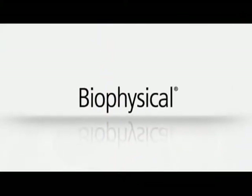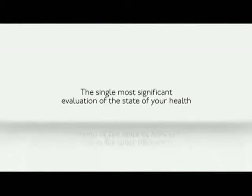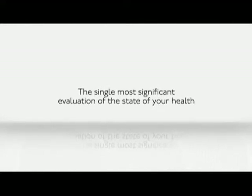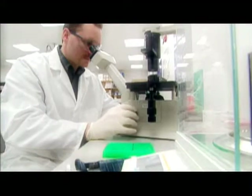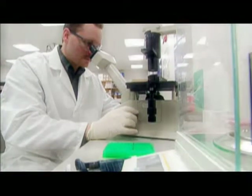Welcome to Biophysical, the health assessment resource that is the single most significant evaluation of the state of your health. Biophysical's cutting-edge assessments are the most comprehensive and advanced blood tests available today.